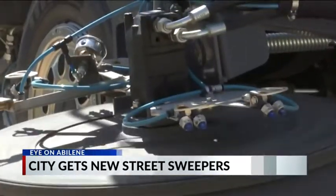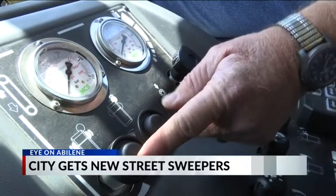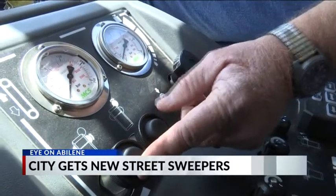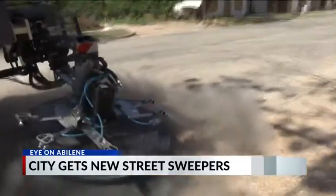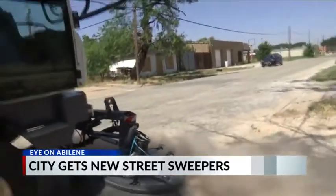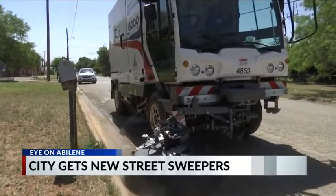We got the chance to hop in the passenger seat to see how these vehicles really work. This one spins the side grooves faster or slower. And while it may look like just dust blowing up here, these vehicles are actually spraying herbicide to better kill and remove plants, as well as other debris blocking our gutters.